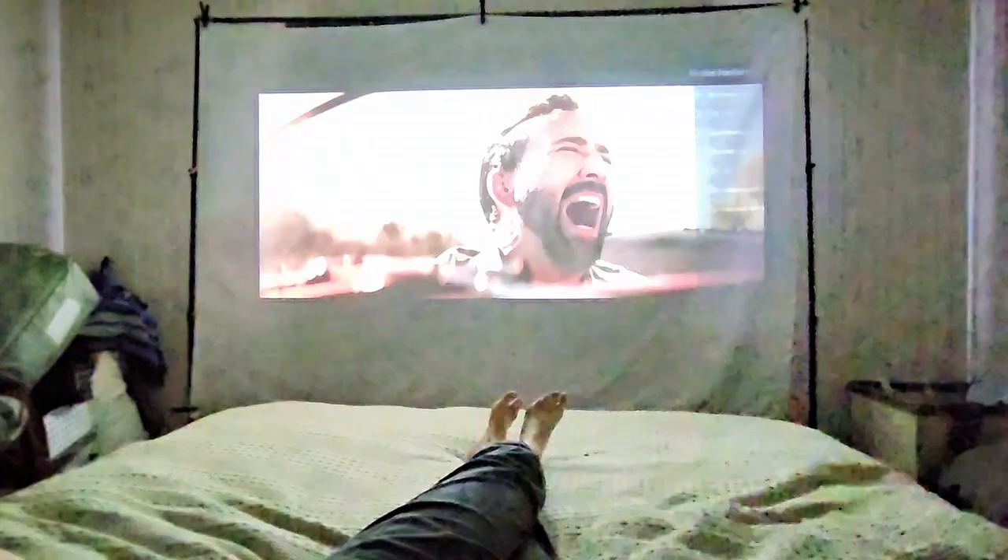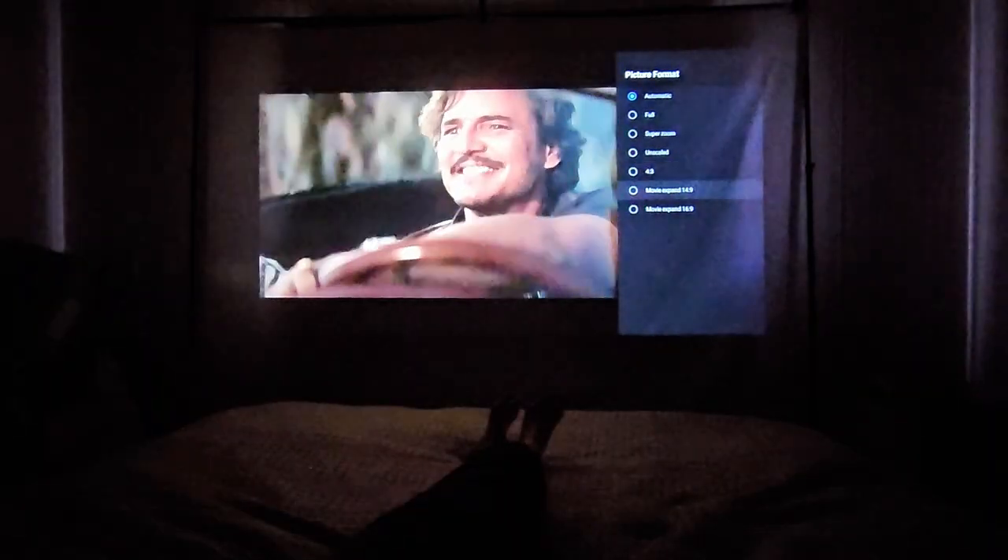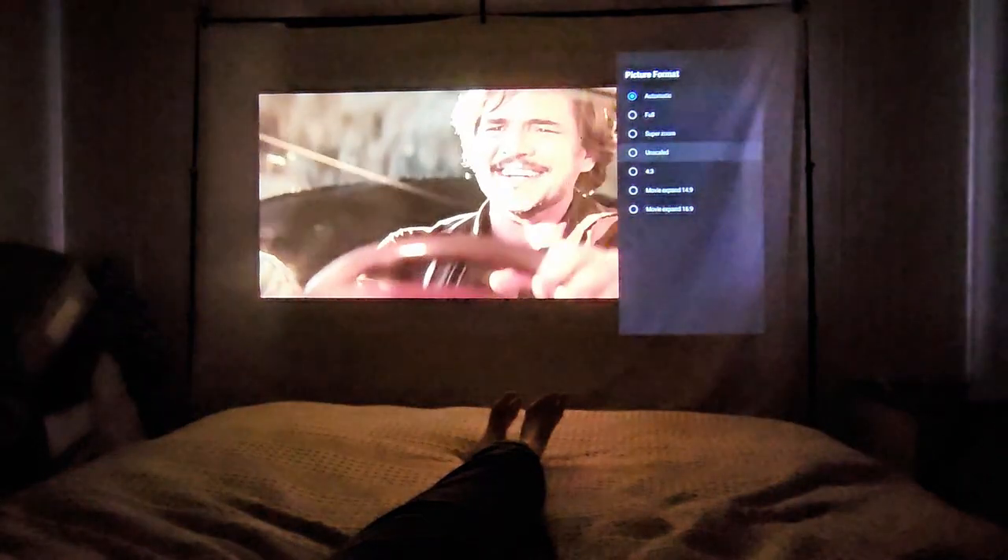This movie projector has 5G Wi-Fi and Bluetooth. It's for indoor and outdoor use, and it has 4K support with native 1080p HD. Here it is in my home — high-end, beautiful, gorgeous, really high performing and high quality.